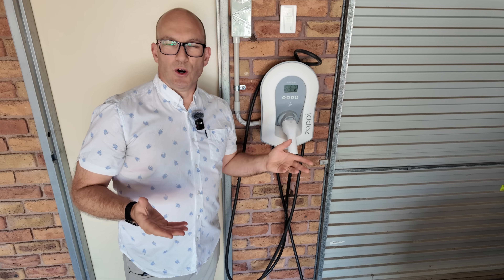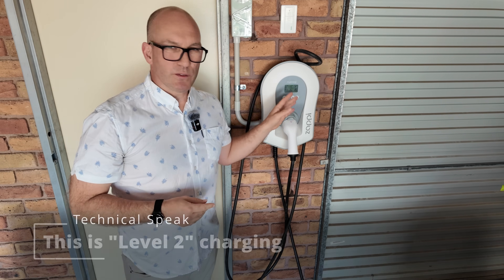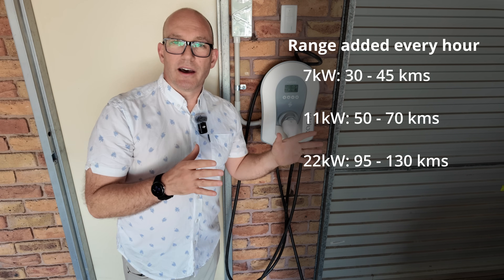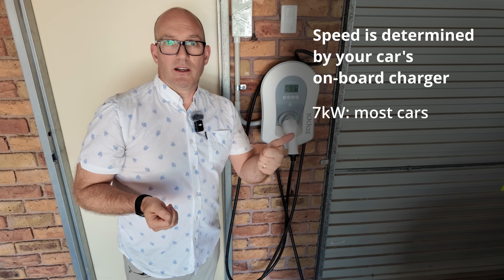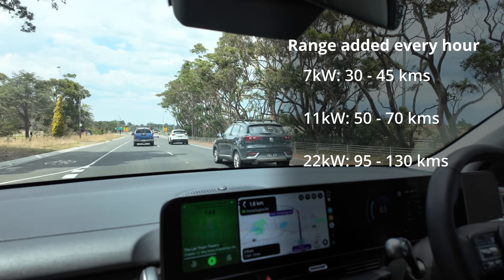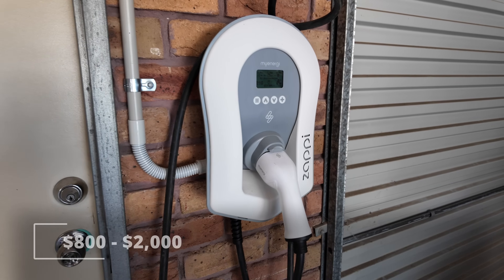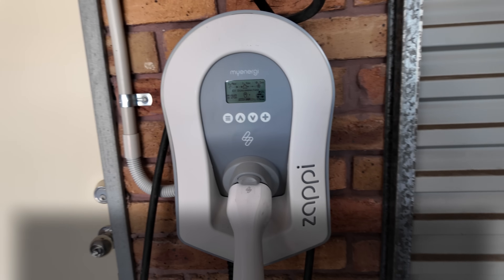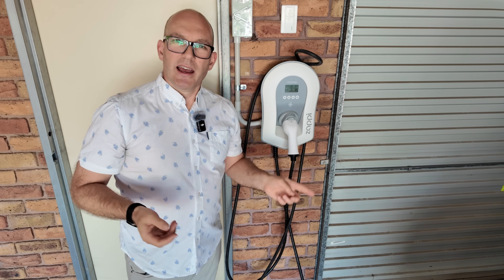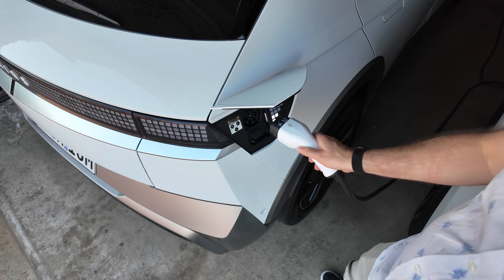This is a faster charger for homes, and you might also see them in shopping centres or businesses. Typically known as a Level 2 charger, they go from 7, 11, or even 22 kilowatts of power — that just means the speed at which your car can accept that charge. Most cars can accept 7 kilowatts, some 11, and very few 22 kilowatts. To buy the unit will cost between $800 to a few thousand dollars, with installation normally about a thousand bucks, so all up you're looking at maybe two or three thousand dollars.